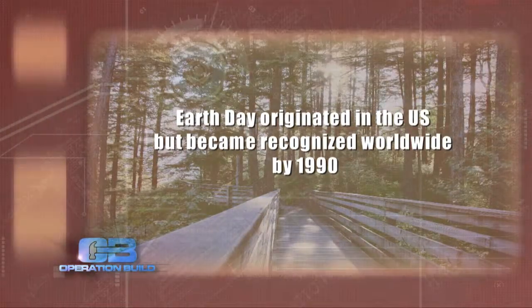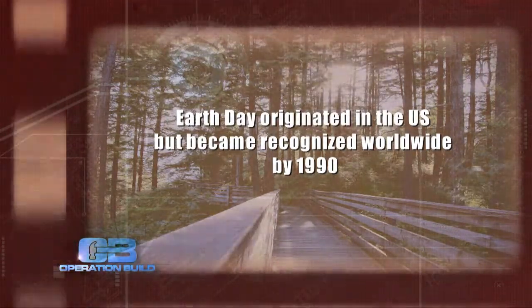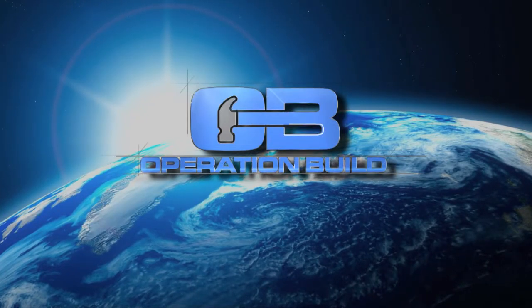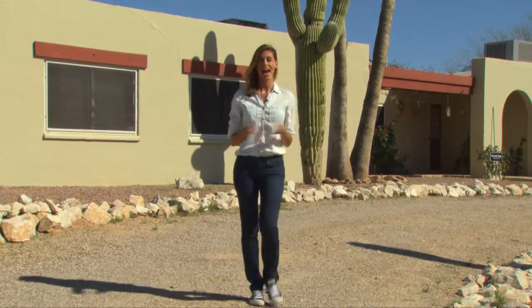We get to meet a family, hear their amazing story, and get to address a long-awaited eco-need. Stay tuned. Earth Day originated in the U.S. but became recognized worldwide by 1990. Thanks for watching this special Earth Day edition of Operation Build. If you know of someone in need or suffering a negative life circumstance, we hope you'll email us. And don't forget to like us on Facebook and follow us on Twitter.